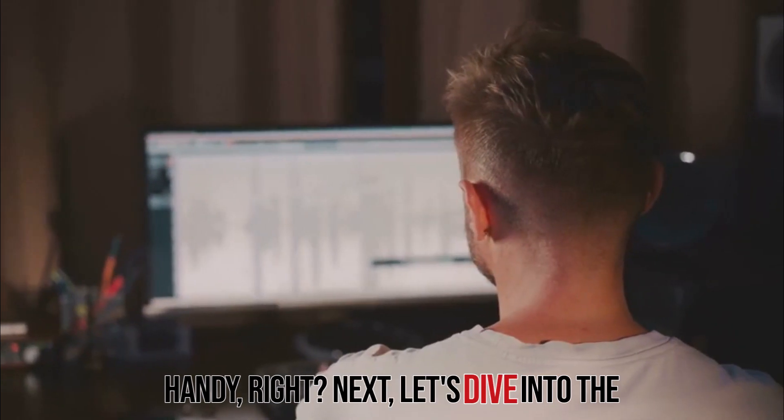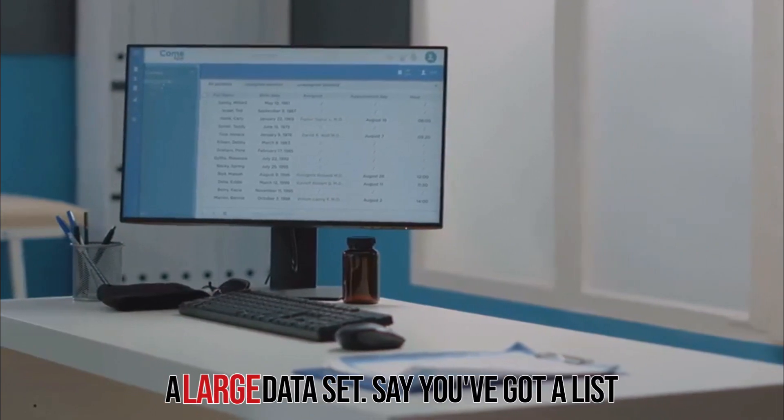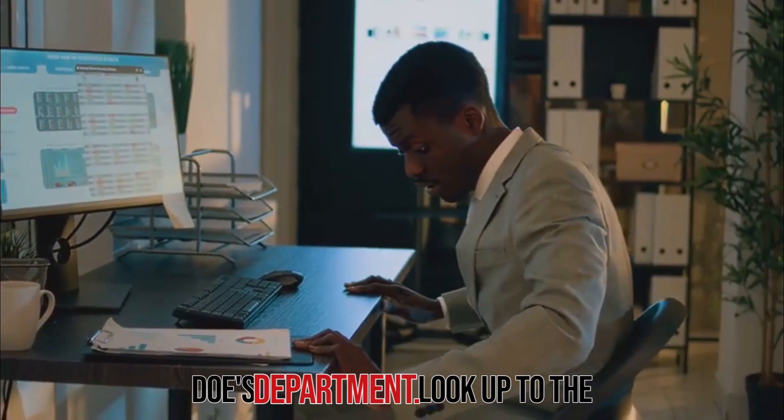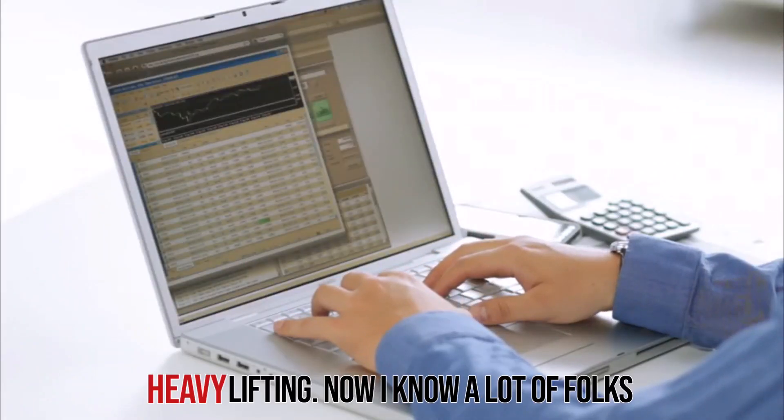Next, let's dive into the VLOOKUP function. This is your go-to tool for finding specific information in a large dataset. Say you've got a list of employees and you need to find Jane Doe's department. VLOOKUP to the rescue. Just type and let Excel do the heavy lifting.